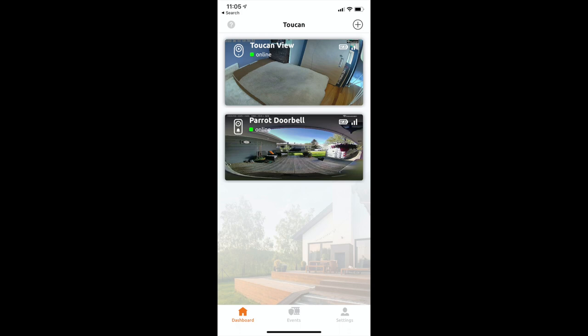Both of these devices are run through the Toucan app, which lets you see, manage, and view alerts or motion all in one place. You can get push notifications about rings or motion, and go back and look at footage. Important to mention is that you do need a cloud recording plan if you want to access videos beyond the last 24 hours.